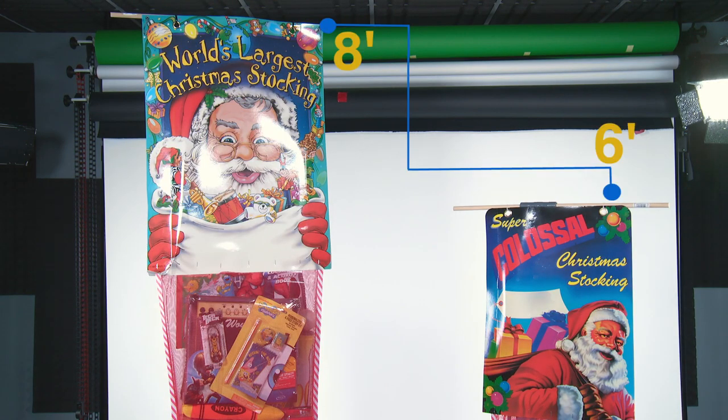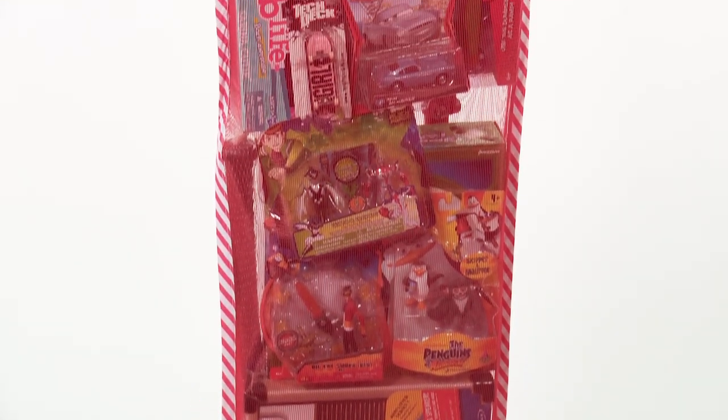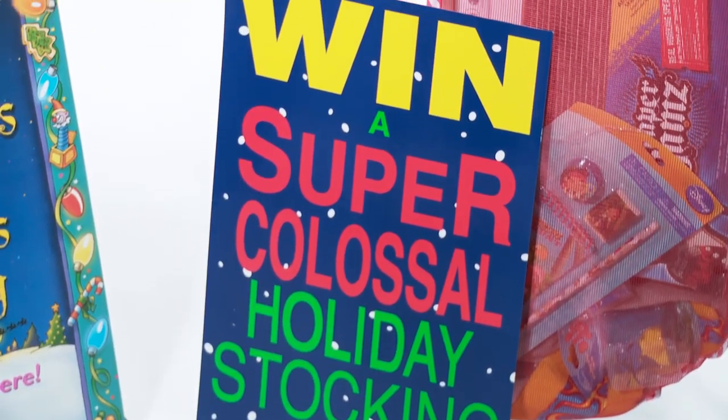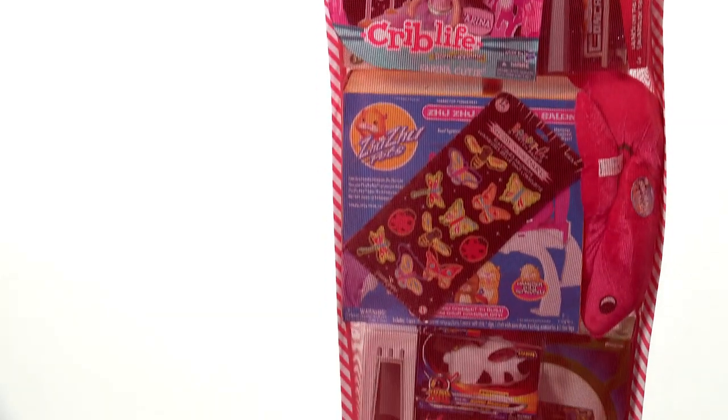The stockings are available in a 6' Tall Form and an 8' Tall Form. The 6' stockings include 60% brand-named items, one banner, 500 blank entry cards, and an entry box. The 8' Tall Stockings have even more toys,